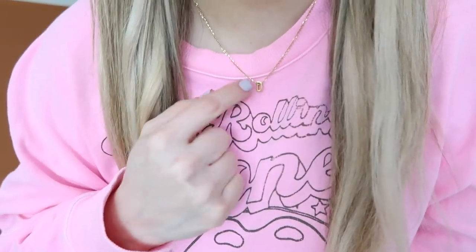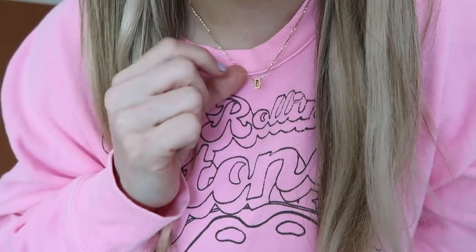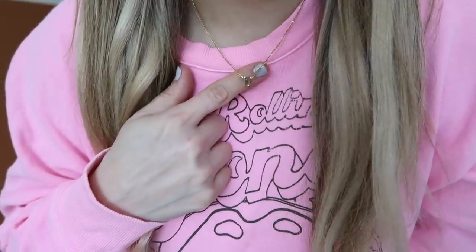Lastly for jewelry, this little initial necklace is so, so cute. I just have a 'D' because of my husband. It comes in every letter and it's only about $9. I'm so excited about it.